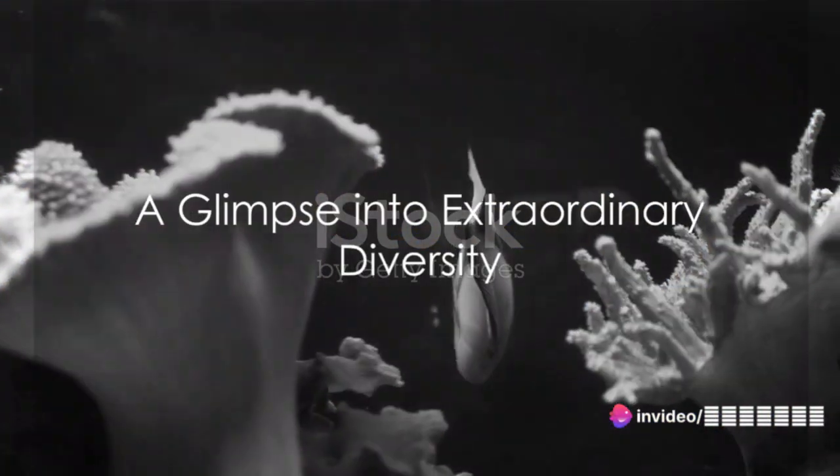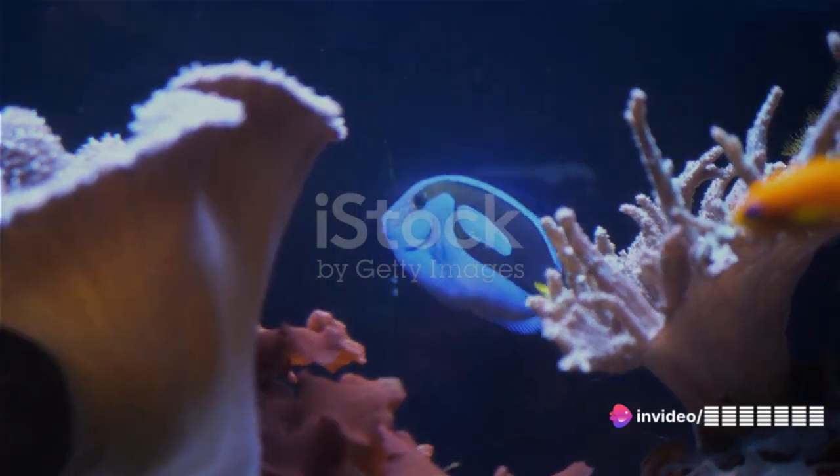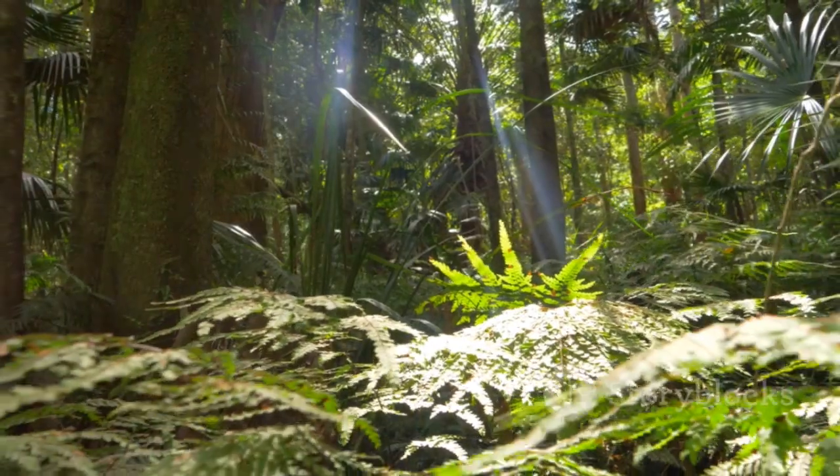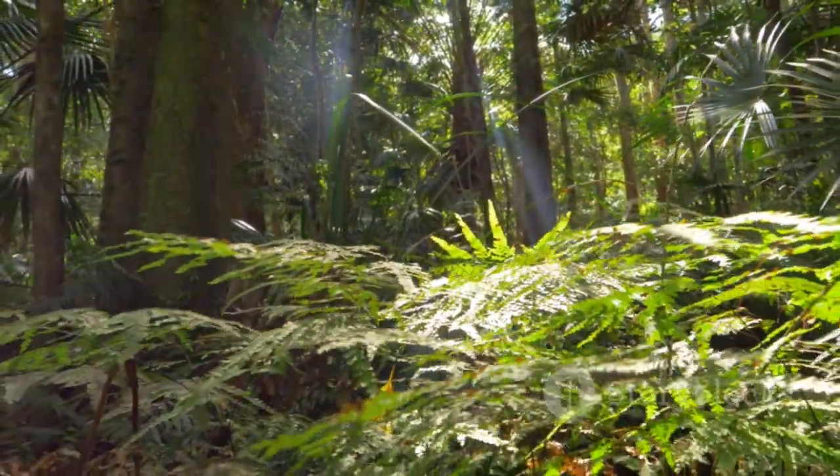In conclusion, our planet is teeming with a myriad of fascinating, strange and wonderful creatures. The 10 animals we've explored today are just a glimpse into the extraordinary diversity of life.